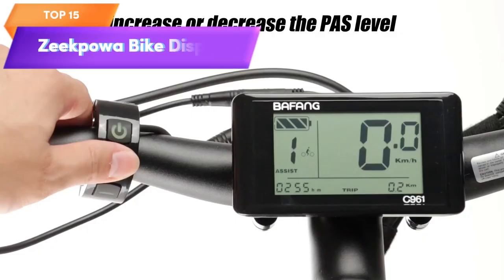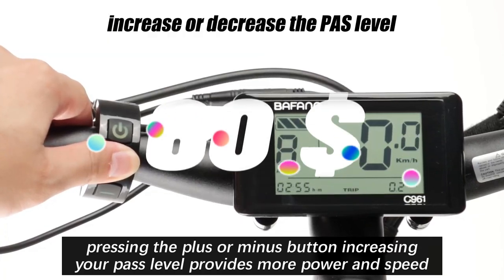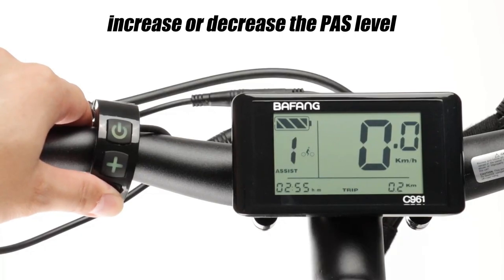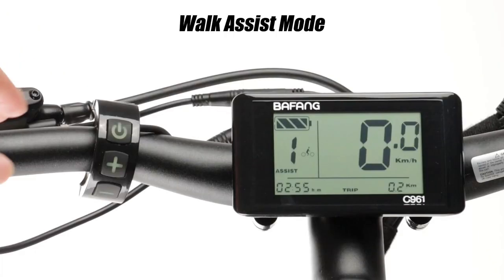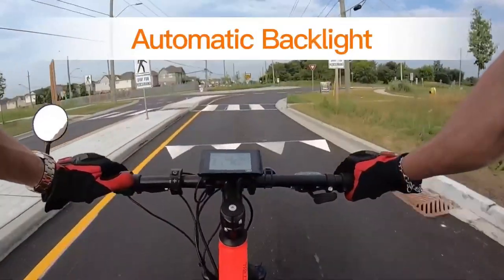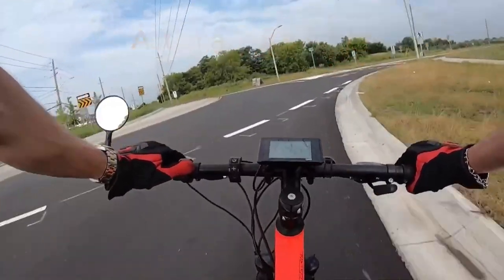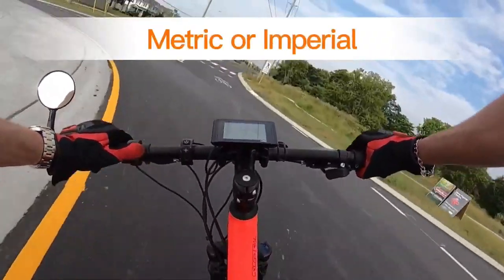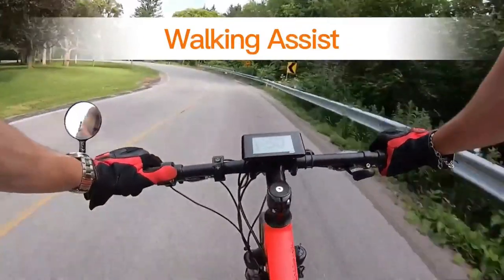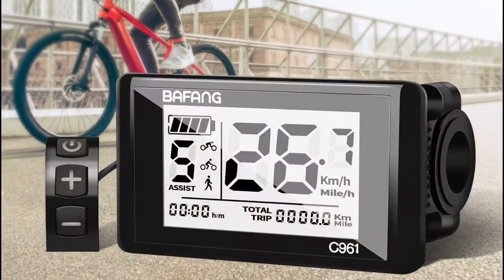Top 15 is a computer display designed for electric bikes. It shows data such as speed, distance, battery level, and power output. The display supports both PS and UART protocols and is easy to install and use. Its compact design makes it easy to mount on your electric bike, making it a convenient and user-friendly option for monitoring your electric bike's performance data while riding.